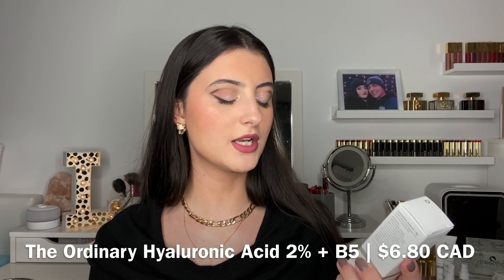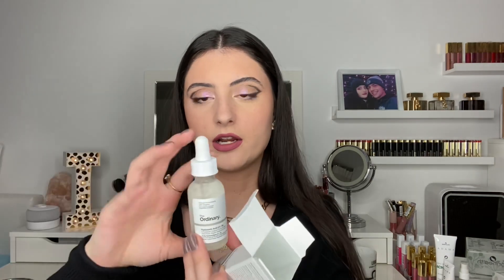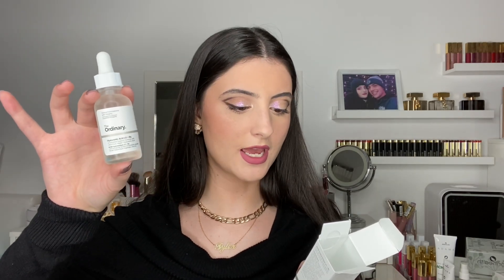Let me know in the comments which products you want to see first. From The Ordinary I also purchased the Hyaluronic Acid 2% + B5 — a hydration support formula with ultra-pure vegan hyaluronic acid. Hyaluronic acid is great for dry skin since it draws moisture from the air into the skin. I live in a very dry climate, so I'm interested to see how it works. This one is just a clear solution and you can use it twice a day before moisturizer. I'm hoping it improves my skin's dryness and gives me that extra hydration.